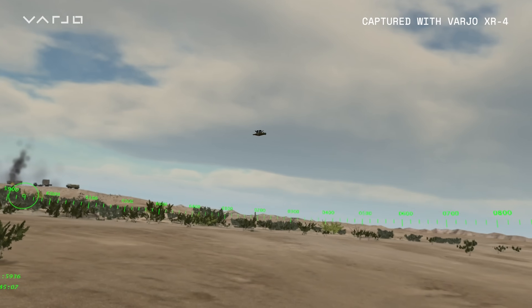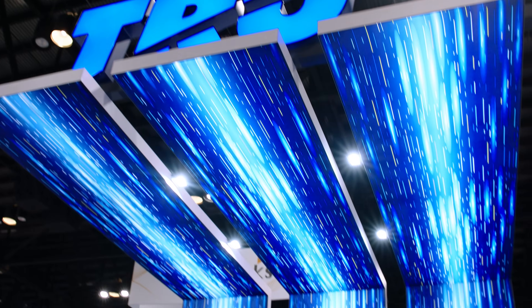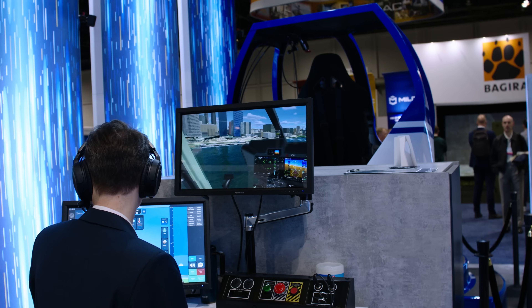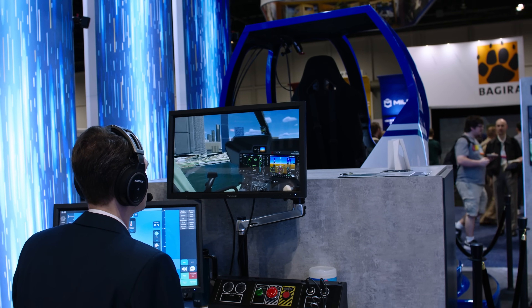These types of devices can work well with military applications. For civilian pilots, it's really important because they have to get a certain amount of training hours per year in a simulator.